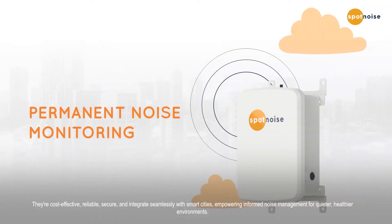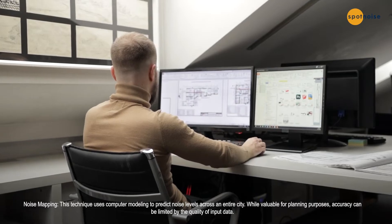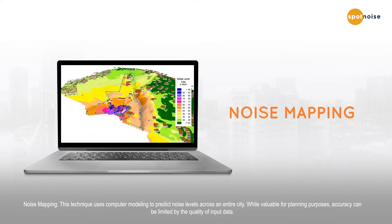Fixed systems empower informed noise management for quieter, healthier environments. Another technique, noise mapping, uses computer modeling to predict noise levels across an entire city. While valuable for planning purposes, accuracy can be limited by the quality of input data.